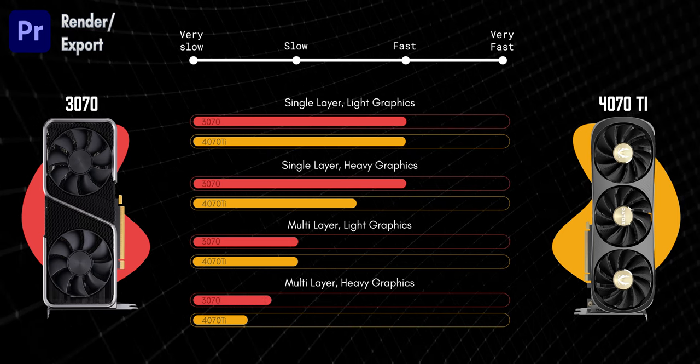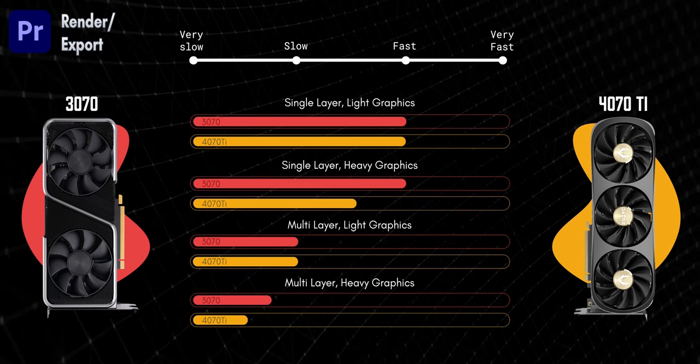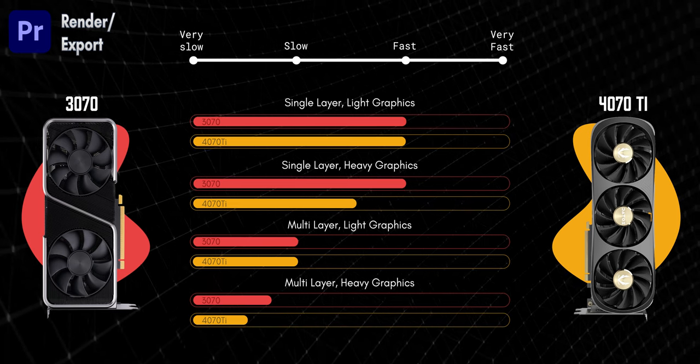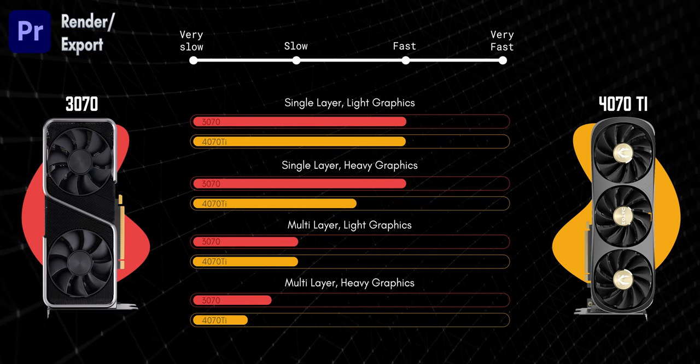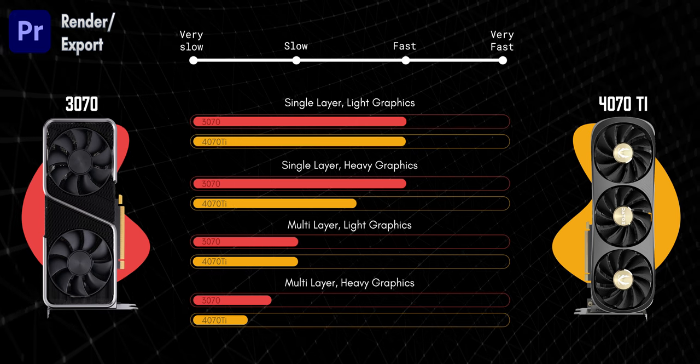The story changed when it came to rendering or exporting videos in Premiere Pro. The 3070 was faster across all export tests, and this is probably because of the better memory bus on the 3070. But I would really prefer faster real-time playback over faster exports, because I only export once and I'm done.